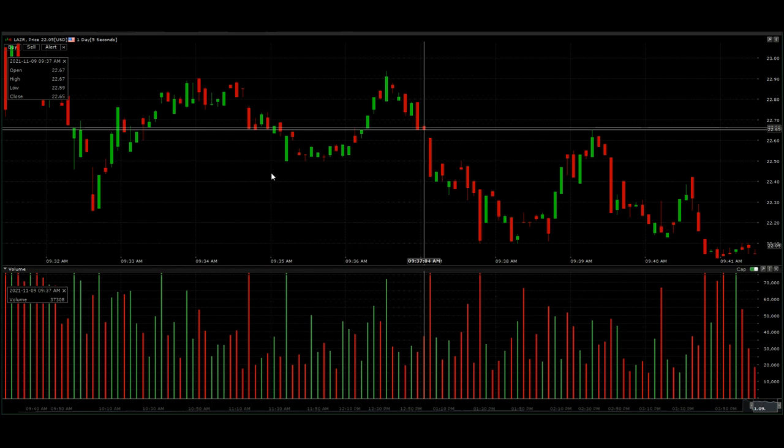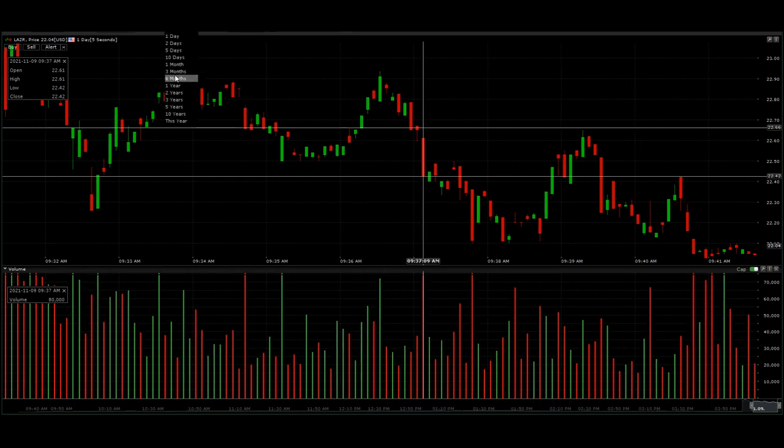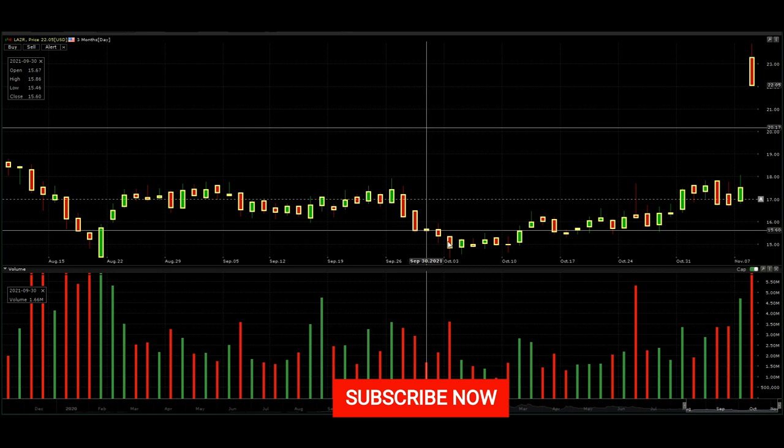We broke 30% earlier in the morning, just around 9:30. We've seen a small pullback, but it's still a great improvement for the last three months. I did make a video back in September telling you guys that in the low $15 to $16 range, you need to buy and hold this stock long-term. It is a long-term play.